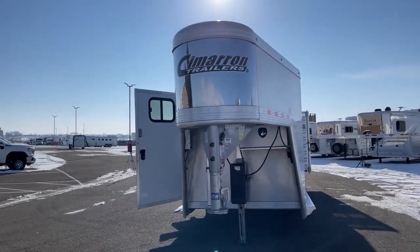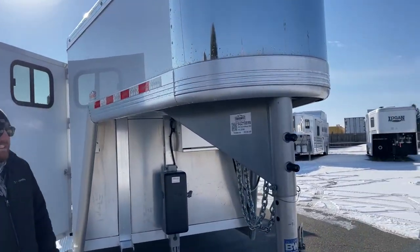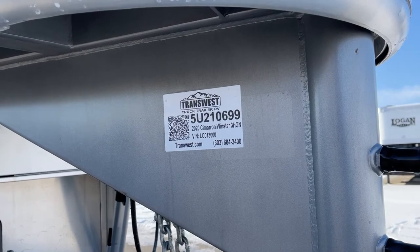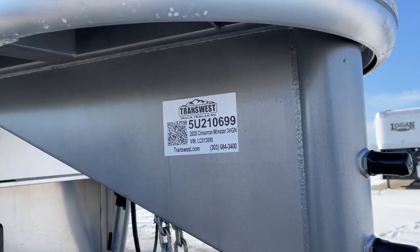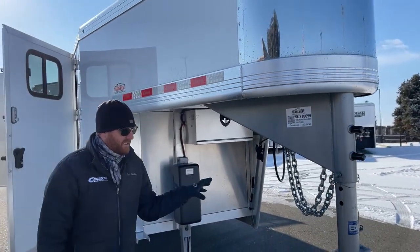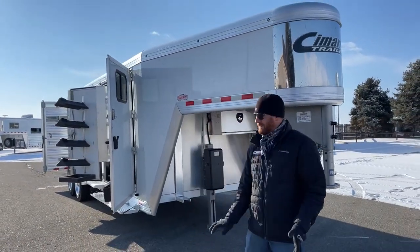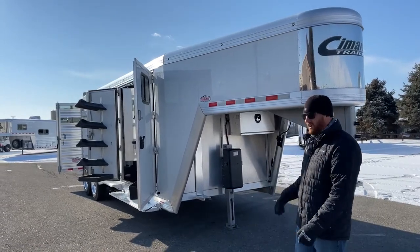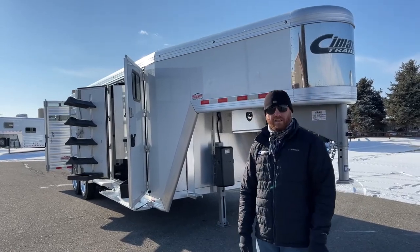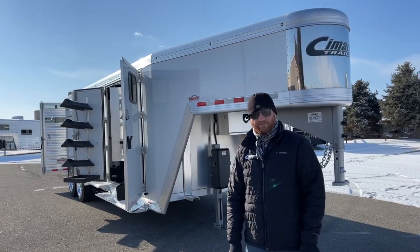I'll go ahead and give you the stock number on this one. It's a 2020 Cimarron Windstar three-horse gooseneck air ride. Stock number is 5U-210-699. We'll have another one coming as a demo for him this summer — he'll use it a little bit, then that trailer will be available as well. That one will be a '23 model, but there's a lot of savings in this one. It's hardly used, but we have put it through the shop. Give us a call — anybody on the sales team can help you out. That number is 303-684-3400. Thanks for tuning in, have a good day.